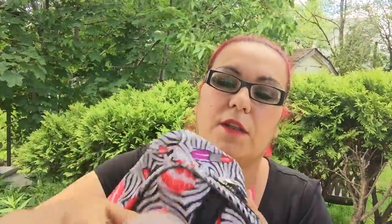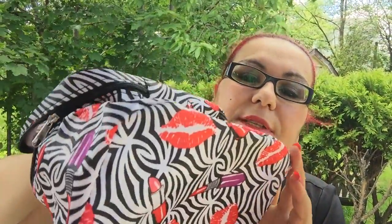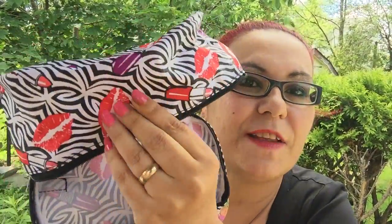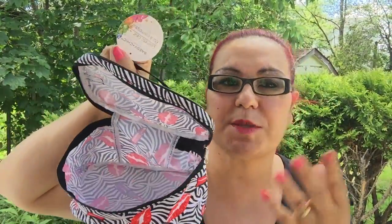This is another cosmetic bag by Fashion Chic and these ones stretch out even bigger. It comes in zebra and leopard prints and has lips and lipsticks on it — I just fell in love with it! Look how spacious it is. You can use this for anything, not just makeup. I bought three of these total and they're new to my Dollar Tree.